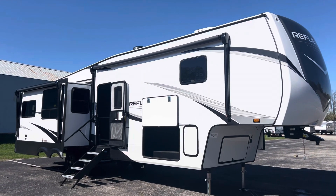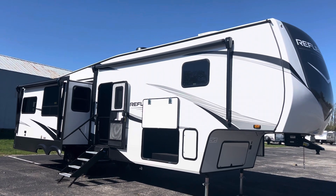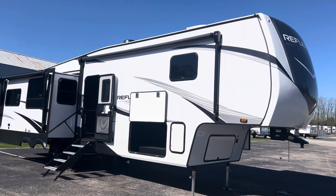Hey guys, this is Hedgie with Hedgie's Happy Campers Club, Campers Inn, Clarksville, Indiana. My number is 502-500-6196.